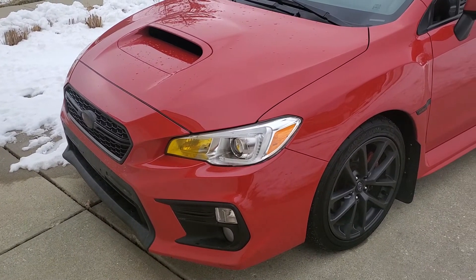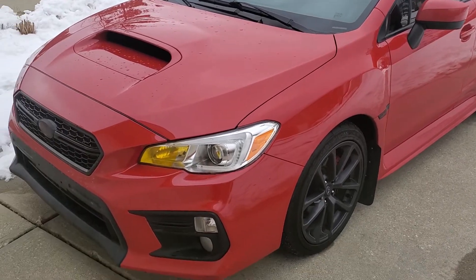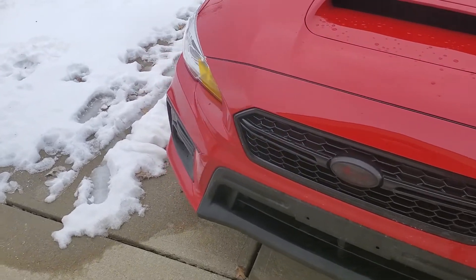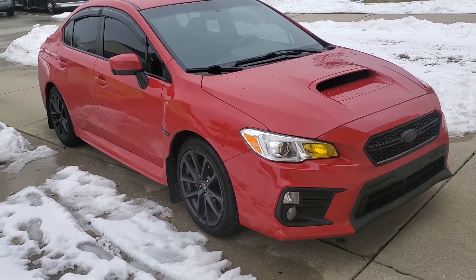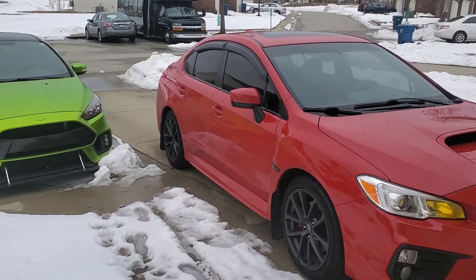It was nice while it lasted, but we need reliability and this car has too many issues. So it's going to go back to the dealership and we're going to get something else — probably a Honda or Toyota, because this WRX is just way too unreliable.